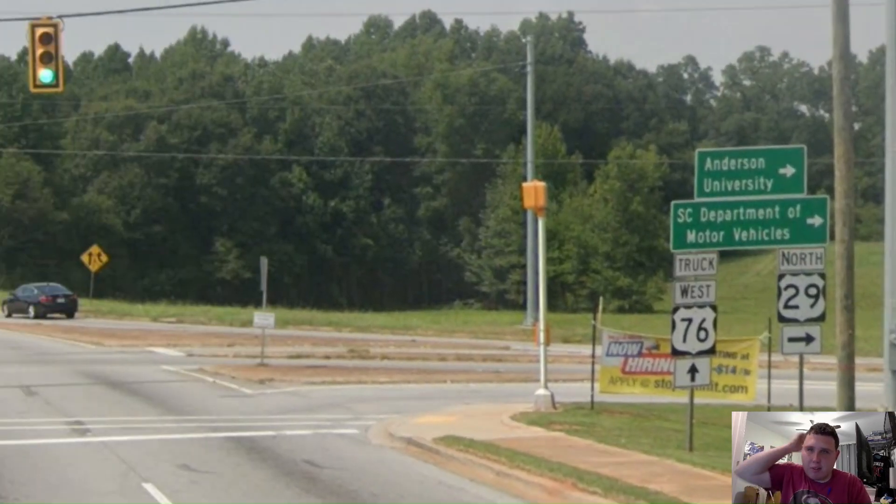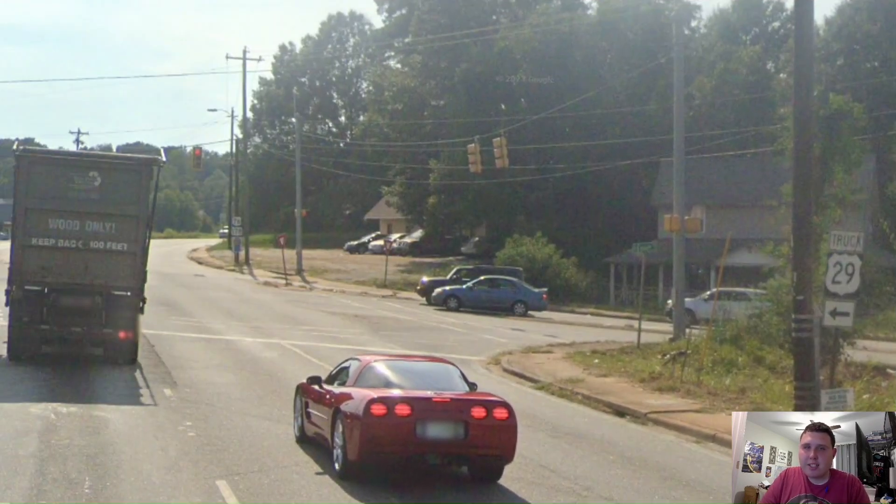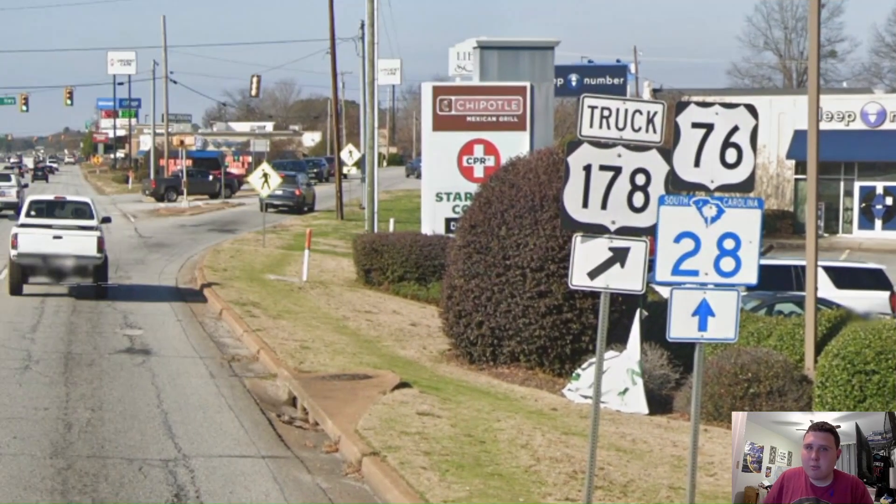Here in Anderson, we're meeting with US Highway 29 and we're going to be concurrent with it as we head through the town. Here is where US 29 splits off from us, as we're going to continue now towards Clemson. Here is where US 178 splits off from us outside of Anderson, and we're now going to be concurrent with South Carolina Highway 28.